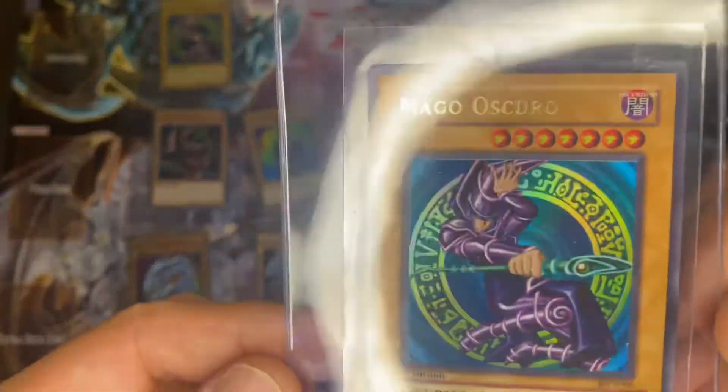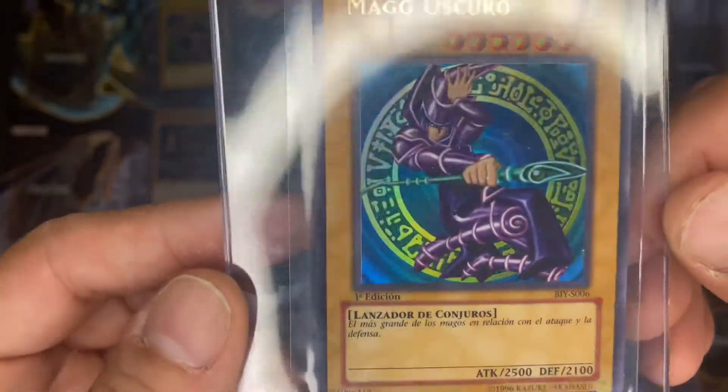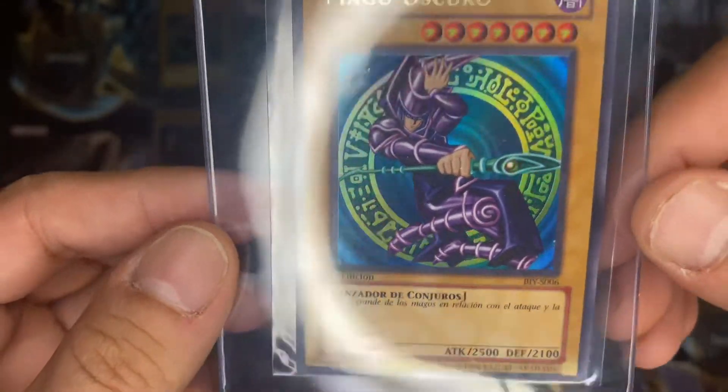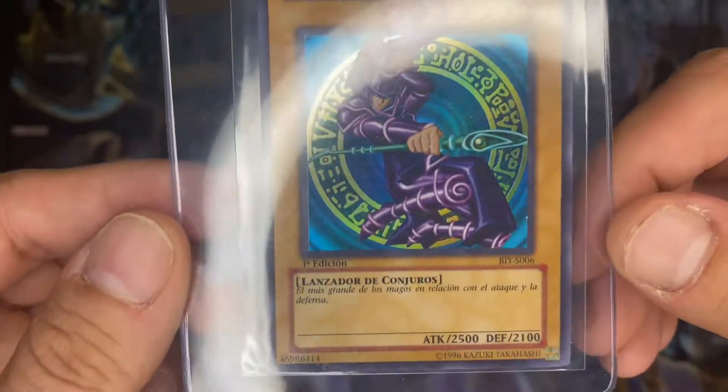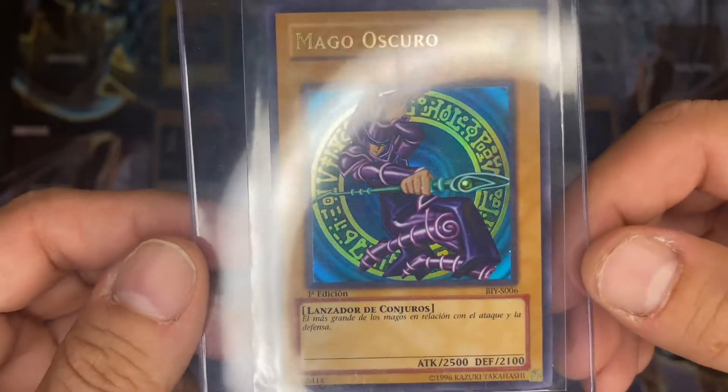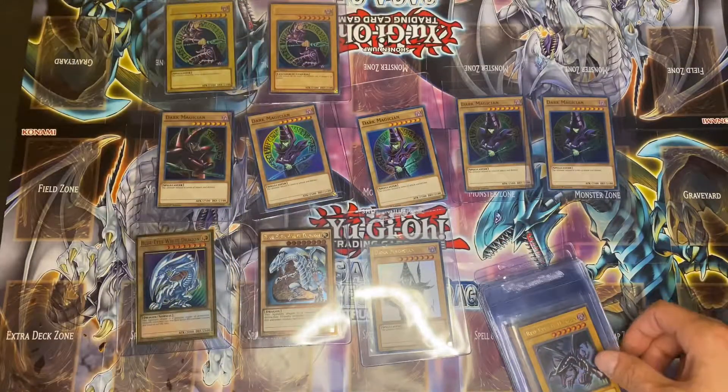And here I got the Mago Oscuro — the Dark Magician out, Spanish first edition. The 2002 Yu-Gi Starter Deck, Spanish first edition. Hopefully that gets a good grade.